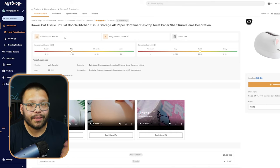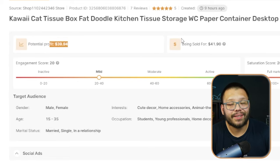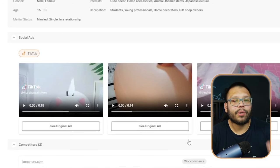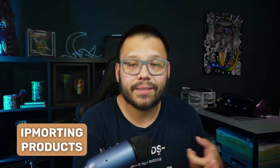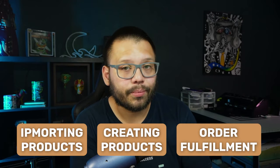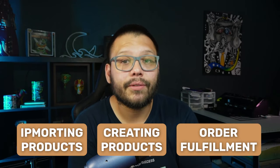AutoDS also gives you access to the handpicked product section with profit analysis, target audience data, an engagement score, a saturation score showing how saturated the market is with a particular product, and social ads insights to help you create content around your products. With AutoDS, you can automate your entire business from start to finish — importing products, creating POD products, and the entire order fulfillment process.